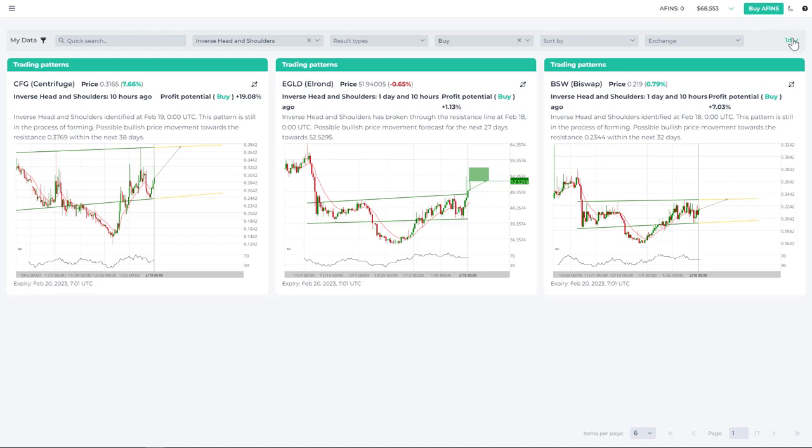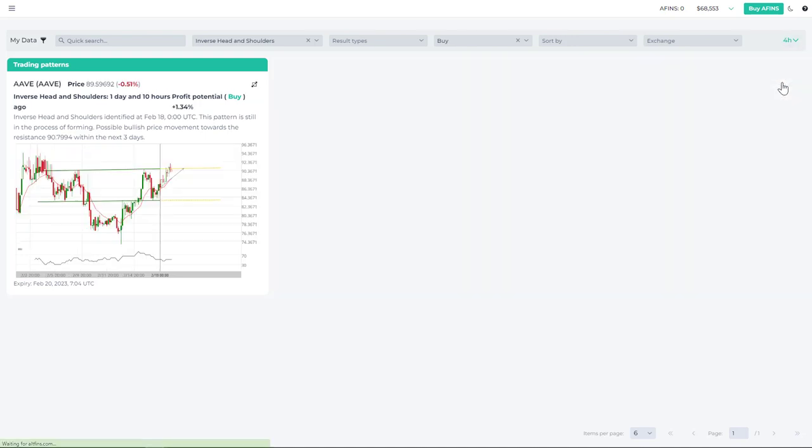This was on the one-day time interval. If you trade on lower time intervals, you can also look for chart patterns identified at lower time intervals. For example, selecting the four-hour interval, here's one for Aave. This one has also already achieved its target.